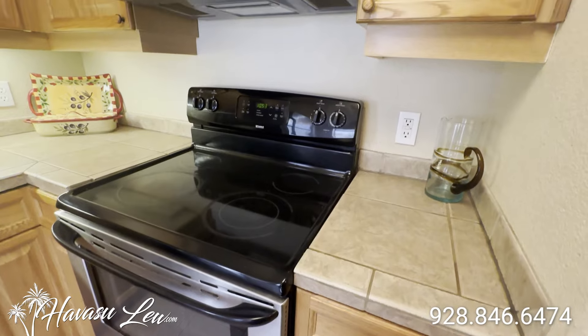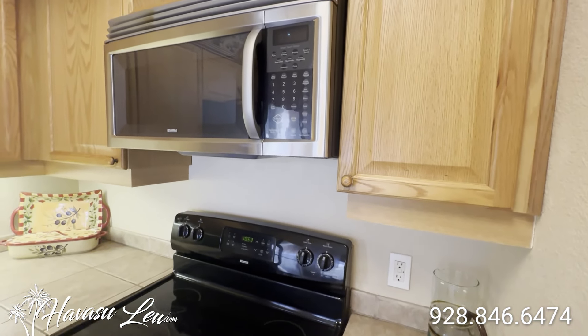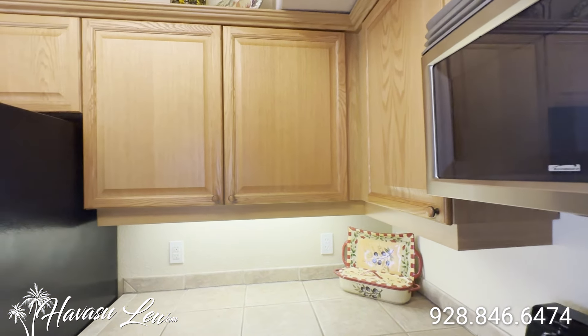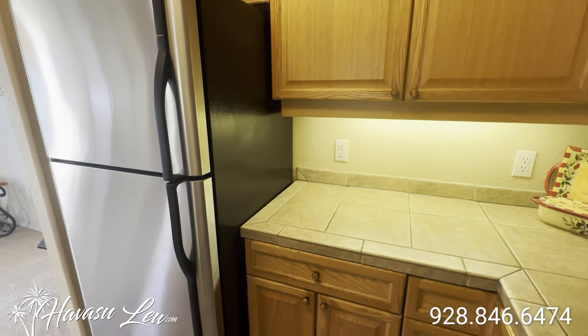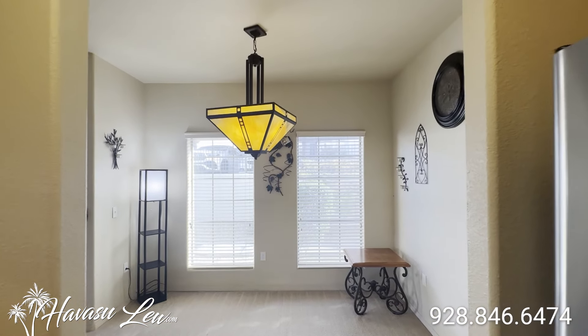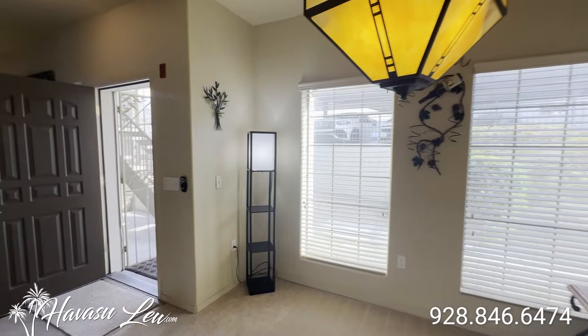This complex is in an HOA and the dues are $217 a month, which includes all the common areas, gate access, etc. There's also a full fire sprinkler system in here.